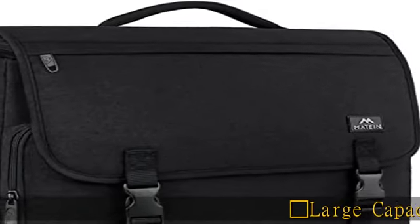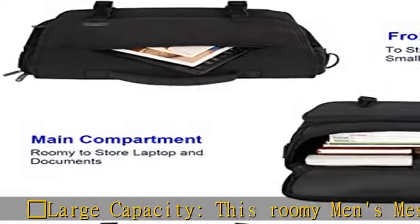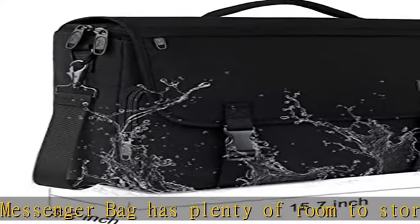Large capacity: this roomy men's messenger bag has plenty of room to store everything. One main compartment for your books, clothes, lunchbox, documents, and other items.